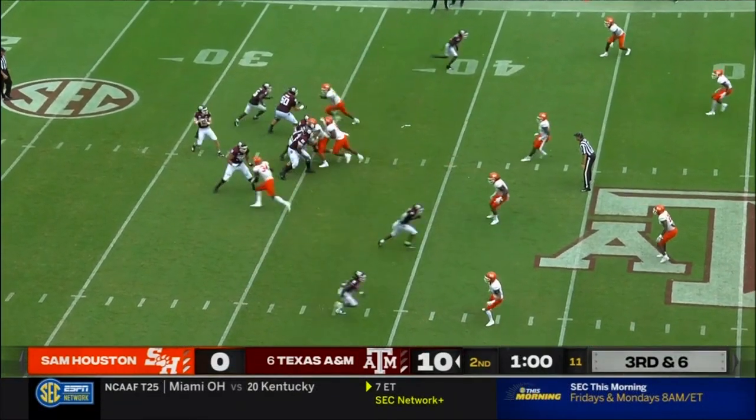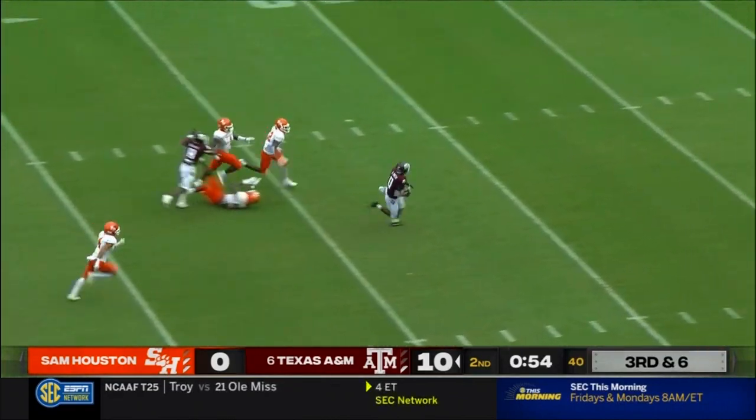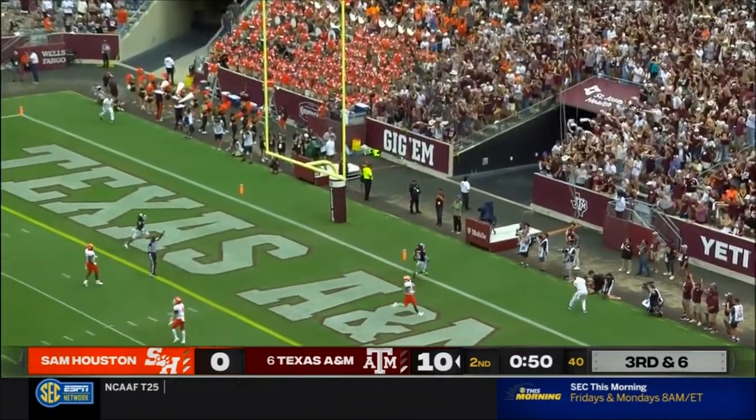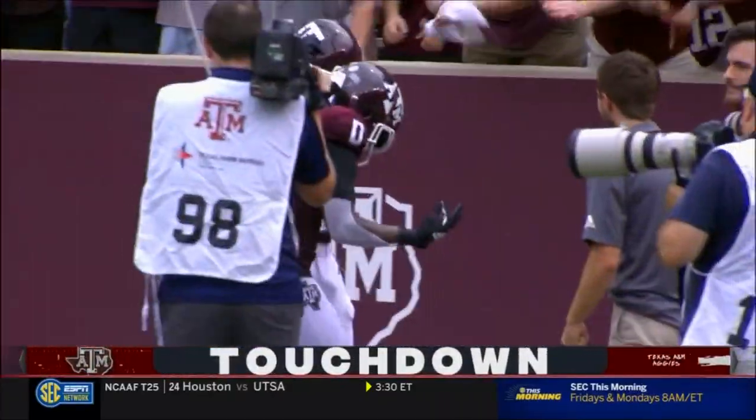So now it's third down for the Aggies. Over the middle, pass is caught. There's Smith, breaks a tackle. He will take it to the end zone. Touchdown, Texas A&M. 63 big yards.